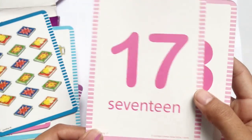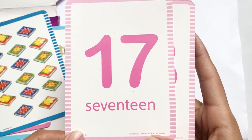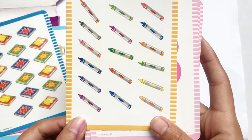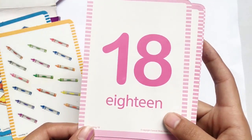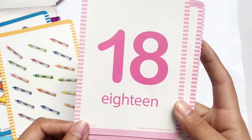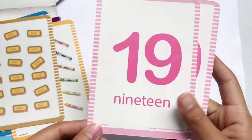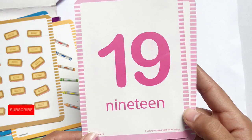SEVENTEEN 17, S-E-V-E-N-T-E-E-N, 17 crayons. EIGHTEEN 18, E-I-G-H-T-E-E-N, 18 biscuits.